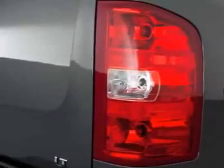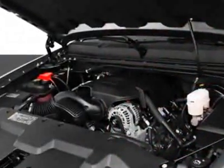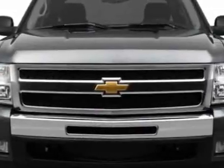This Silverado 1500 boasts a 5.3-liter engine and has a 6-speed automatic transmission. Additional options for this vehicle include the seats.